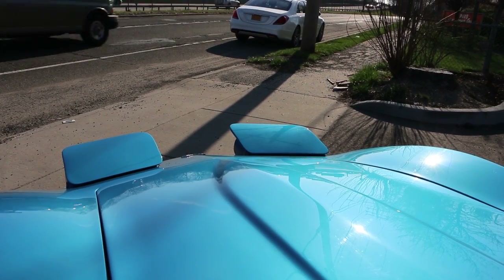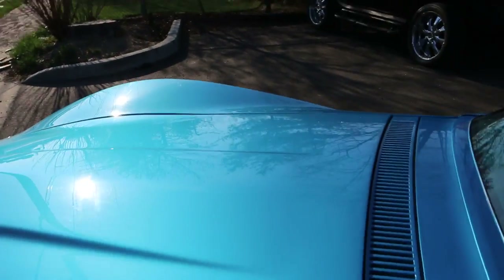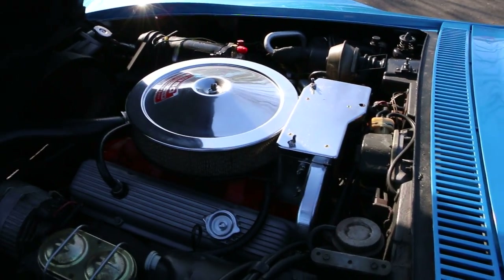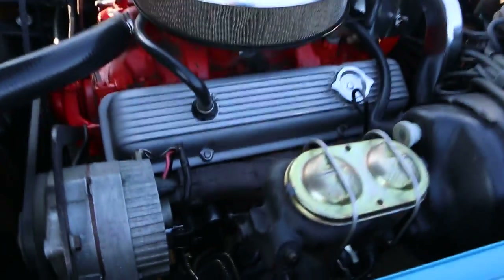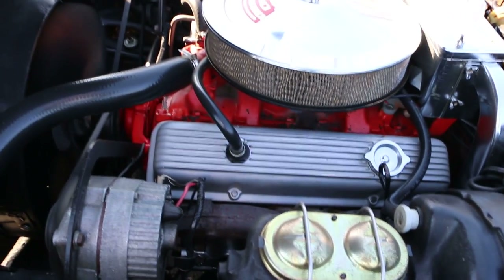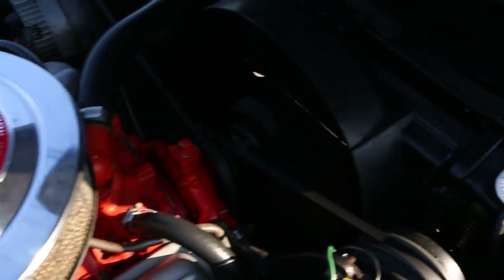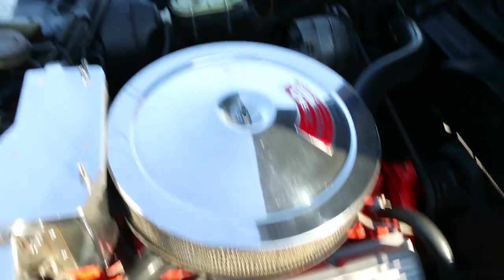Headlights go up and down real nicely. Very correct under here. You got the correct shielding, correct flat black under the hood. Matching motor. Power steering. Power brakes. Air conditioning. Runs and drives fantastic. Very correct under here.